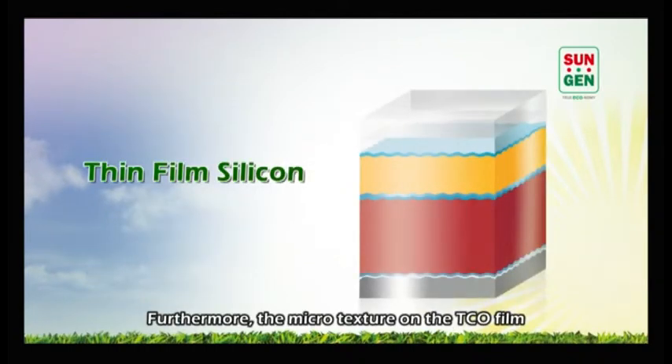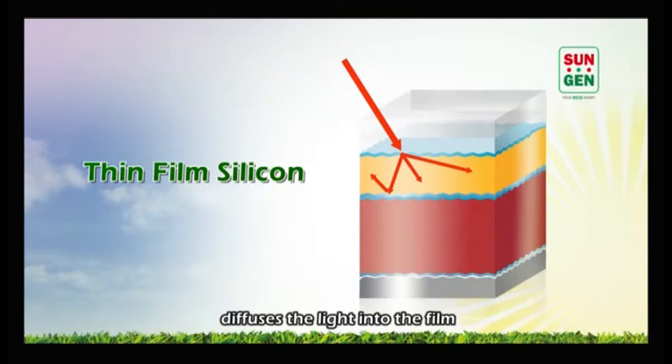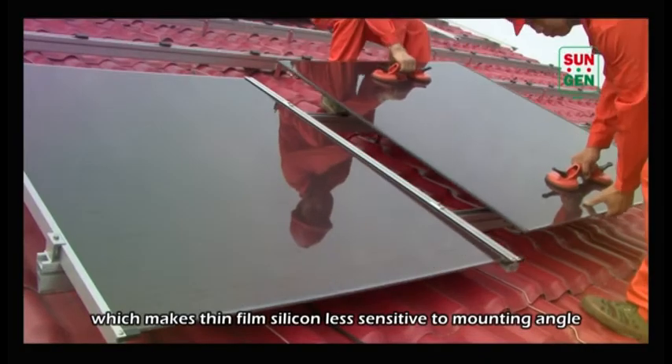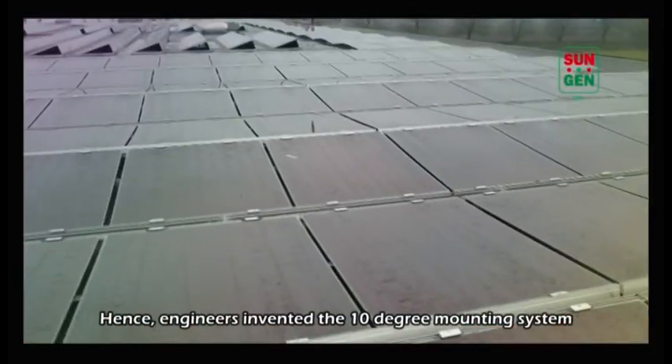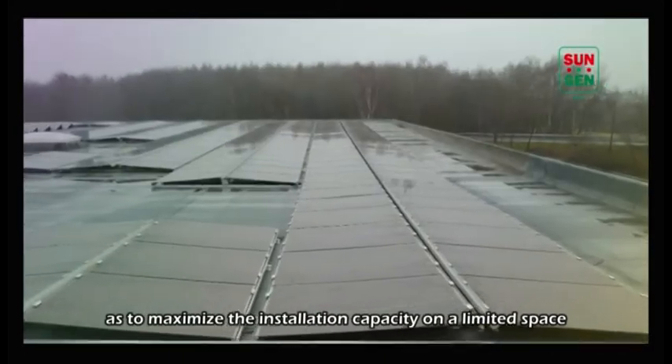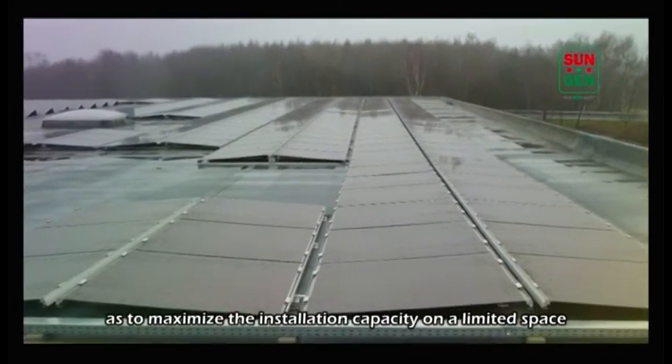Furthermore, the micro texture on the TCO film diffuses the light into the film, which makes thin film silicon less sensitive to mounting angle. Hence, engineers invented the 10-degree mounting system to maximize the insolation capacity on a limited space.